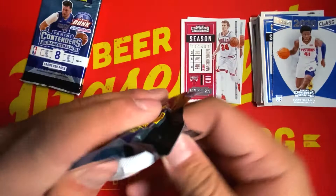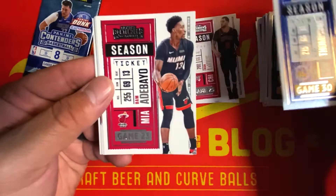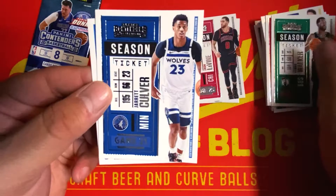Next pack: we have Miles Turner, Zach LaVine, Klay Thompson, Bam Adebayo, Kemba Walker, Jarrett Culver, and a Game Night Kyrie Irving insert.